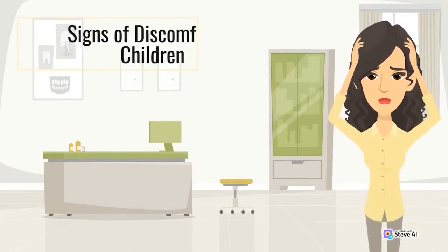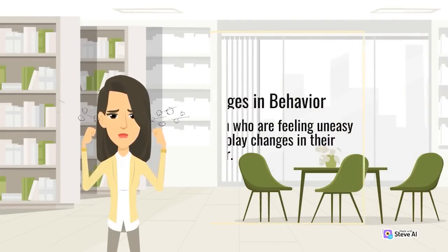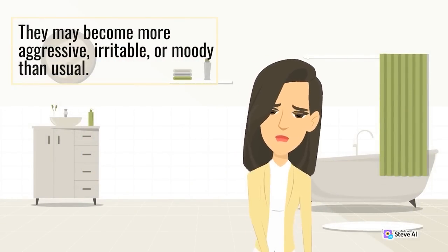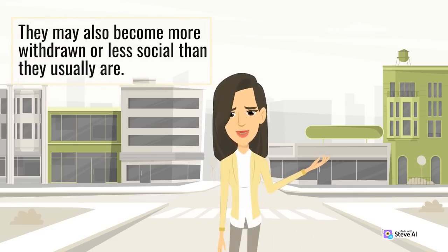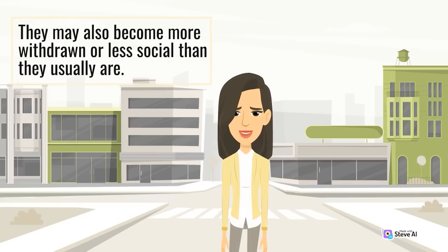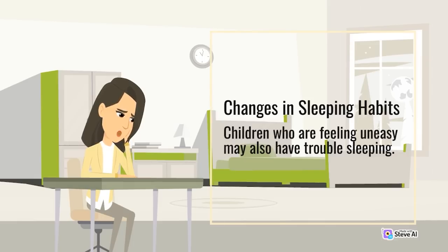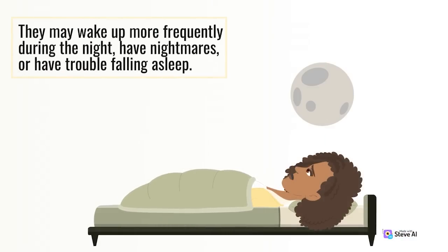Signs of Discomfort in Children. Changes in behavior: children who are feeling uneasy may display changes in their behavior — they may become more aggressive, irritable, or moody than usual, or become more withdrawn or less social. Changes in sleeping habits: children who are feeling uneasy may also have trouble sleeping — they may wake up more frequently during the night, have nightmares, or have trouble falling asleep.